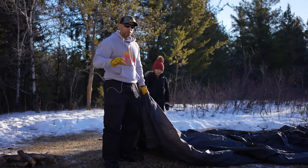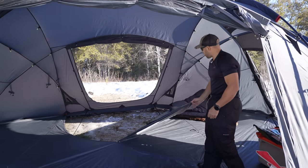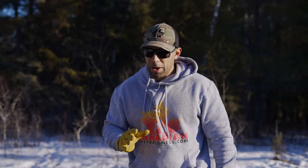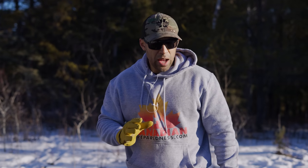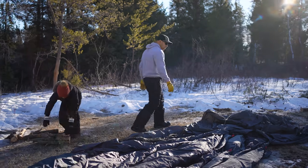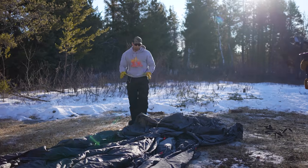Now, this tent does not come with a built-in floor. We do sell it with the floor, but you have to actually buckle the floor in. Unlike some other tents, you can actually take the floor out. Some people don't like the floor. You're going to want to make sure that you budget for a lot of space.